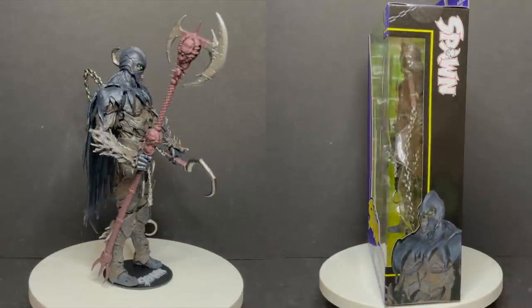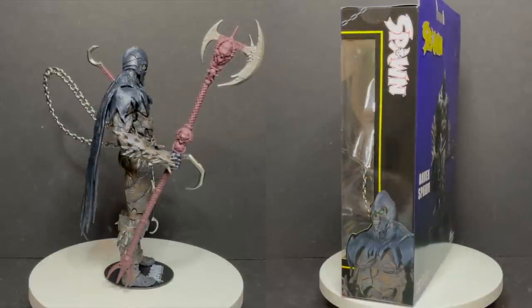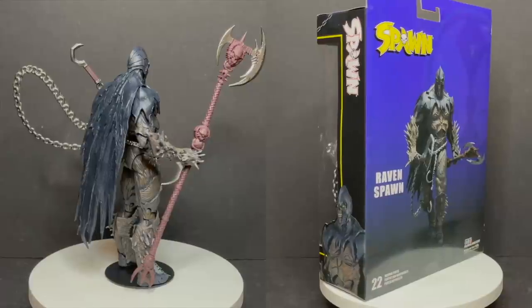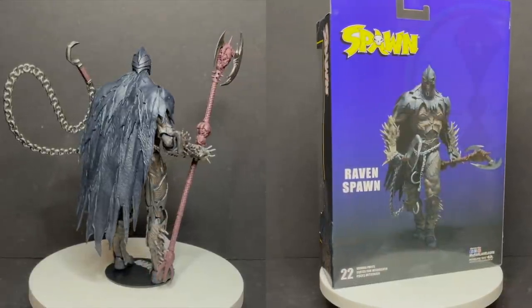I'm going to leave you guys with that. As always, drink some great coffee, eat some great food. But most importantly, remember — if you get a chance, go check out Hellspawn, go check out Ashley Wood's art. It's awesome. And when you do, let me know what you found. I'll talk to you guys soon. Adios.